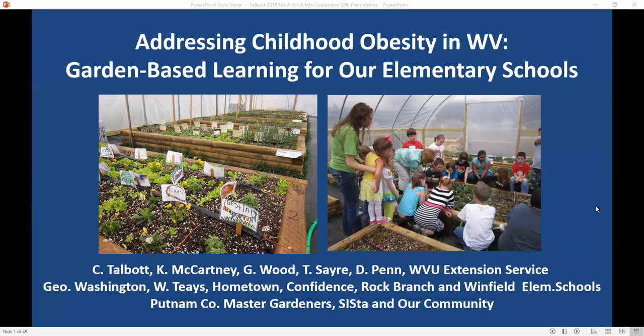We have four modules: the planting module, the food safety module, the pest control module where the students are pest detectives, and also the nutrition module, which is really the focus of this program.